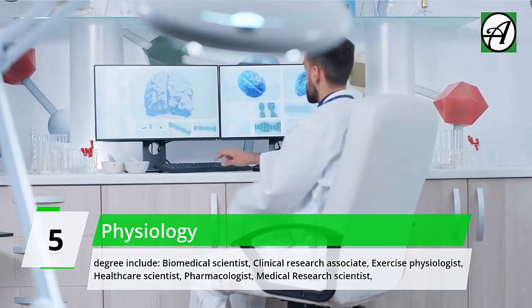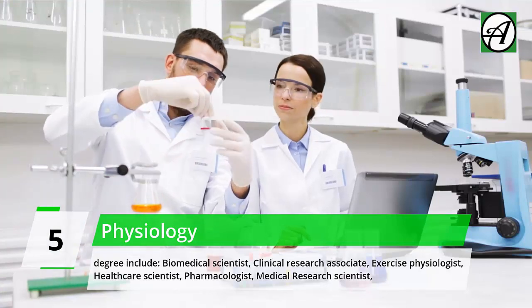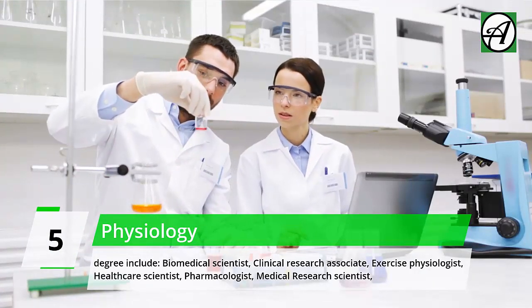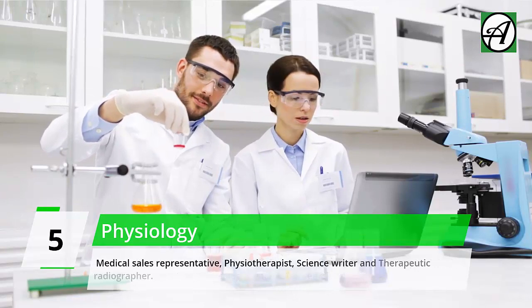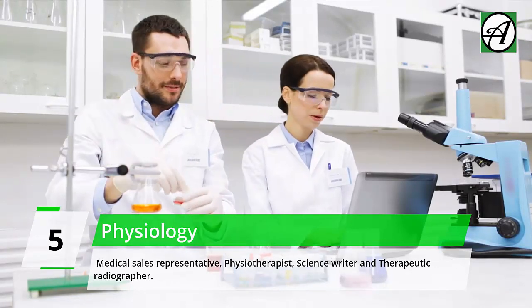Jobs related to a physiology degree include: Biomedical Scientist, Clinical Research Associate, Exercise Physiologist, Healthcare Scientist, Pharmacologist, Medical Research Scientist, Medical Sales Representative, Physiotherapist, Science Writer, and Therapeutic Radiographer.